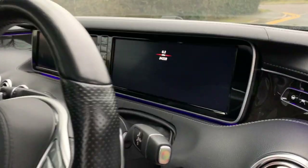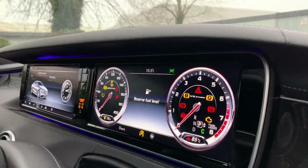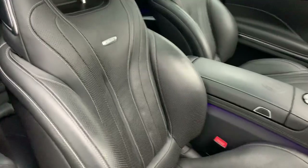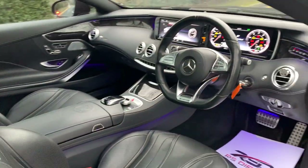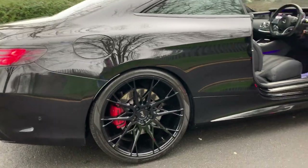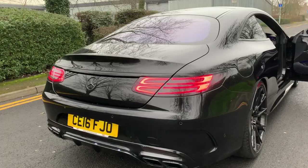We just put the key in to show you the wonderful dash. As I said, the seats are active, heated, and massaging — what a wonderful cockpit. Also just to note, the alloys are slightly larger on the rear than the front, and it has darkened rear lights.